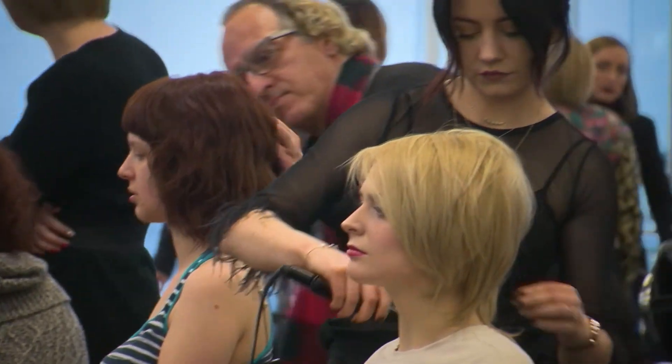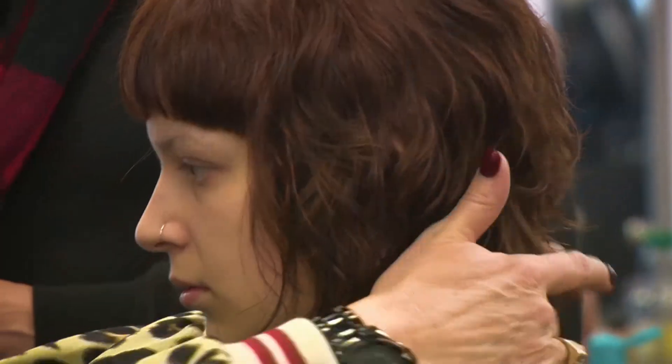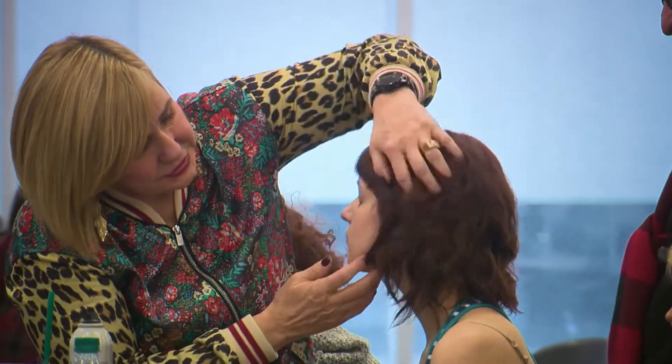Shag haircuts also work with all types of hair texture — fine and thick hair as well as straight and curly. Depending on your hair texture, the shag is a versatile cut that can be worn extremely messy or seamlessly straight.